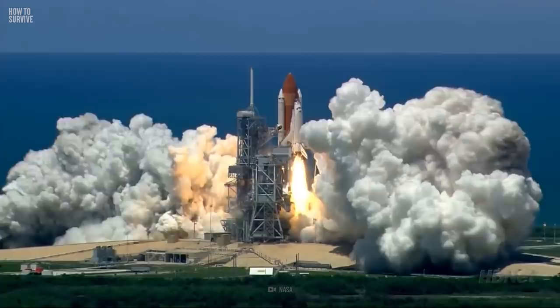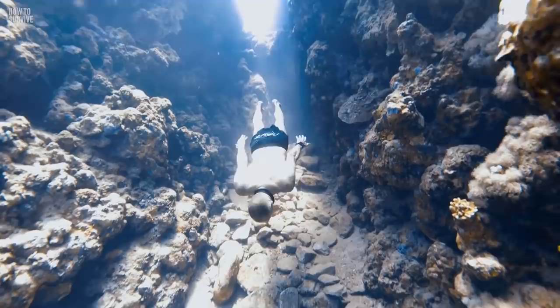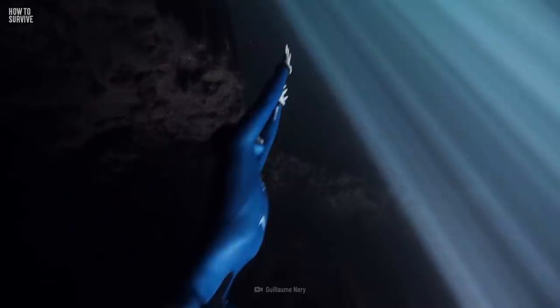4,000 people have climbed to the top of Mount Everest, and 562 have been to space, but only 7 have made it to the bottom of the Mariana Trench. Are you ready to join that exclusive club?